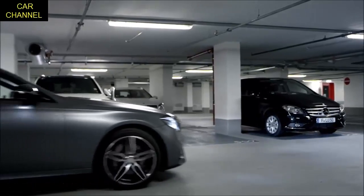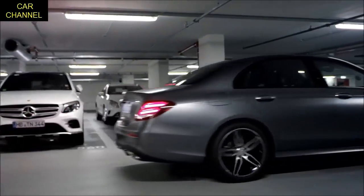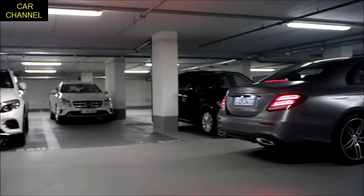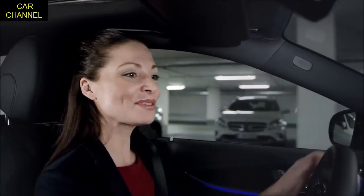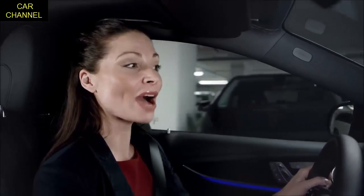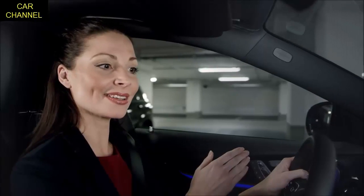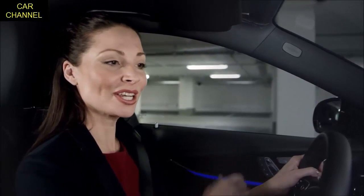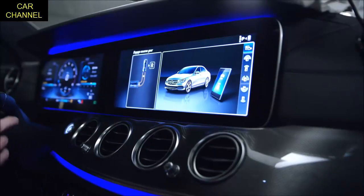The parking pilot enables piloted parking and deparking, forwards and in reverse, in bay and parallel parking spaces. The system independently searches for and measures parking spaces on both sides of your e-class. When the parking pilot is switched on, suitable parking spaces are shown in the multimedia system.